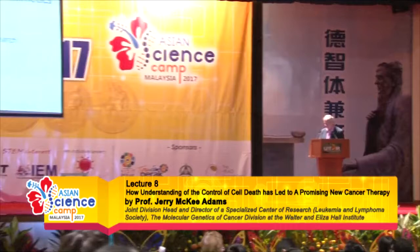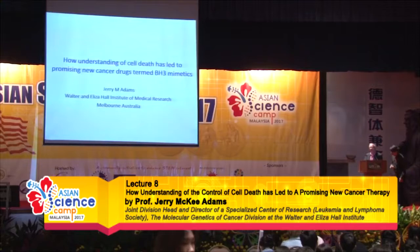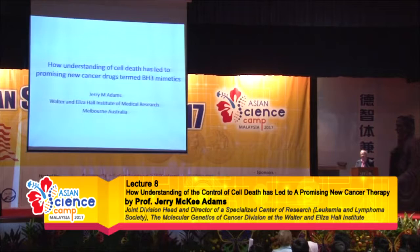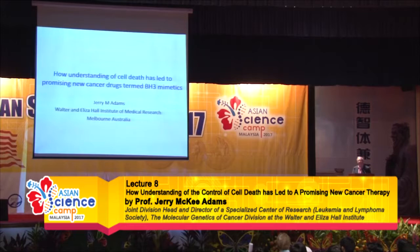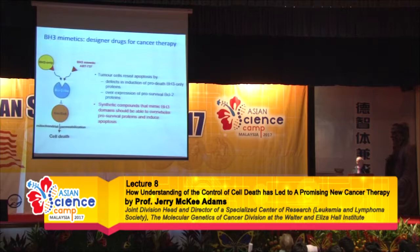As you already heard from Suzanne's talk, what I'll be telling you about today is the long saga of how a discovery that we made in our lab in 1988 — namely that the BCL2 protein functions in tumorigenesis by preventing cell death — how that discovery in recent years has led to a new class of drugs that are very promising. You've already seen this slide from Suzanne but it is the central aspect of my lecture and so it is worthwhile repeating the main ideas.